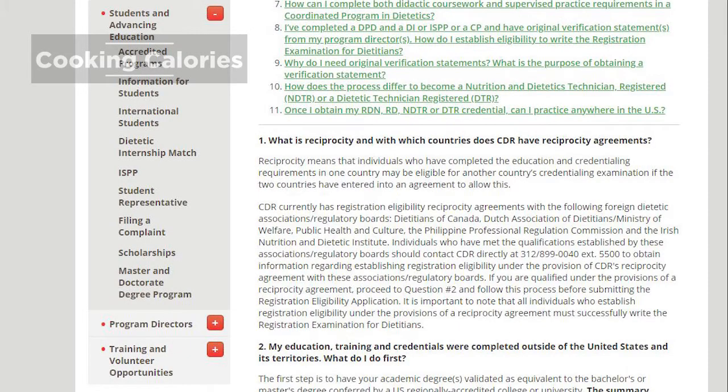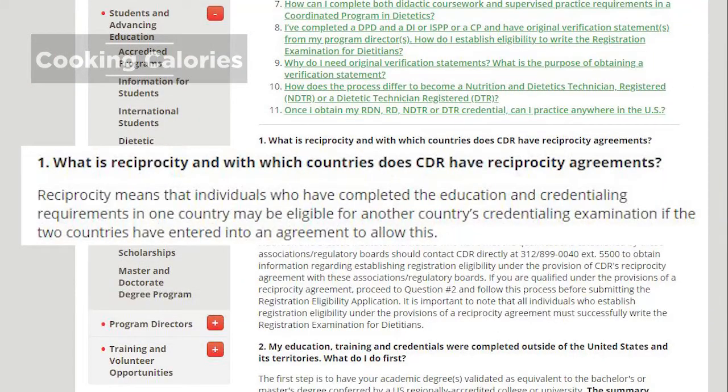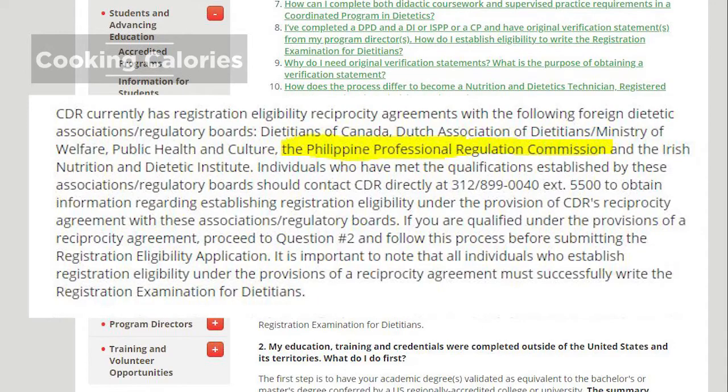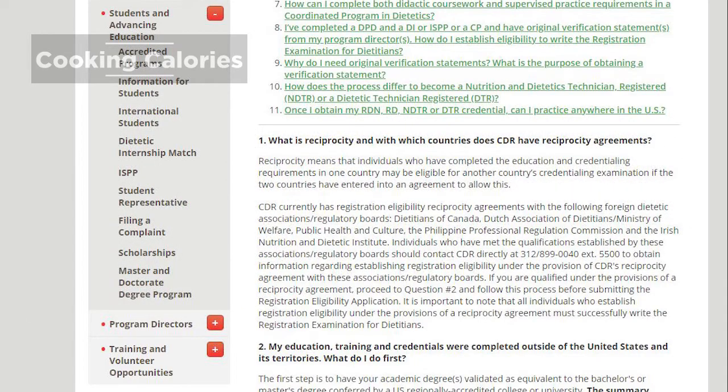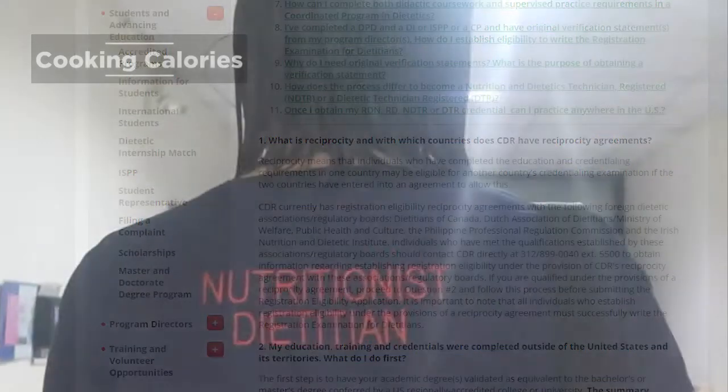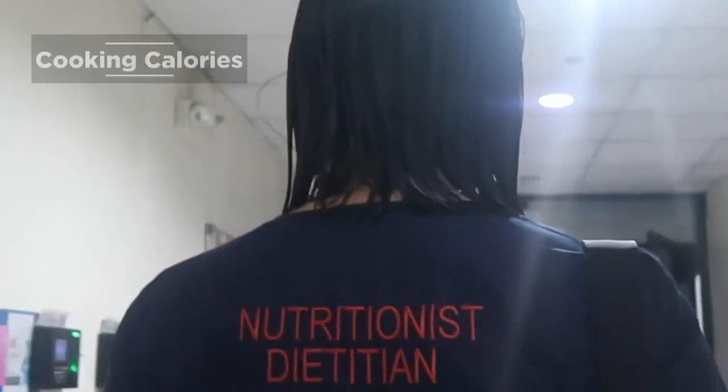Since the Philippine curriculum for the Nutrition and Dietetics program is based on that of the United States, and with the reciprocity agreement between the Commission on Dietetics Registration and the Philippine Professional Regulation Commission, Philippine RNDs can take the licensure examination for RDNs. Where do Registered Nutritionist Dietitians work?